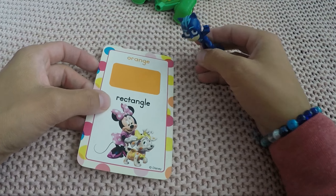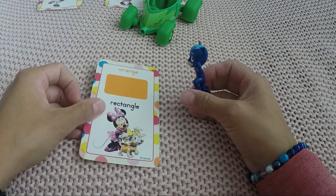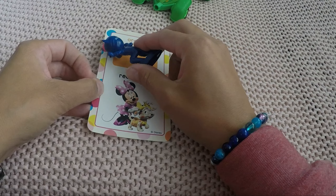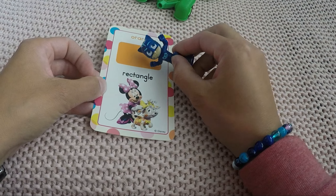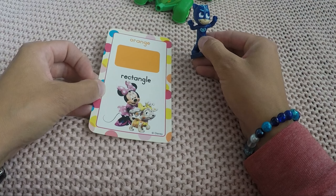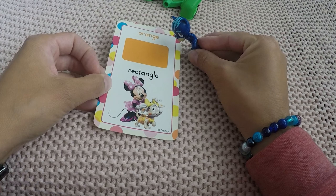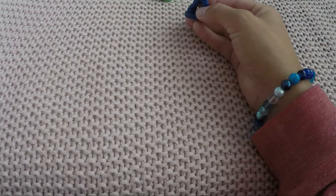Next is Cat Boy. Oh, new color, new shape! What is it? Two short sides, two long sides. And what color is it? Orange. It's an orange rectangle — good job, Cat Boy!